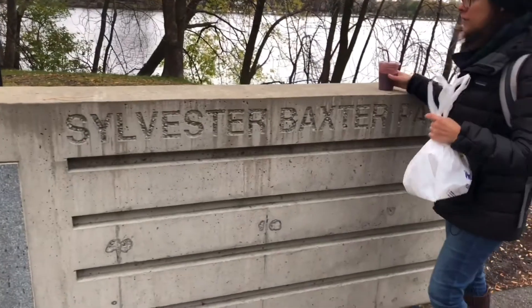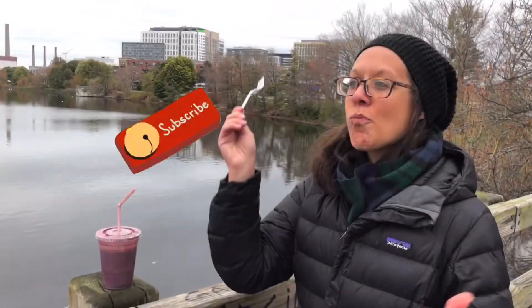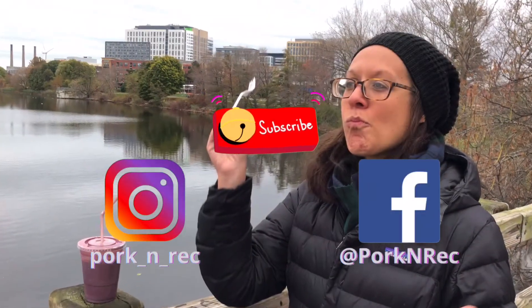Sylvester Baxter Park — that's where we're at. Okay, thank you. Bye!